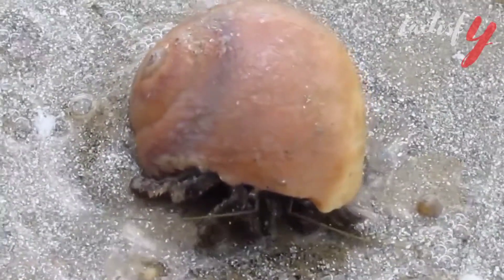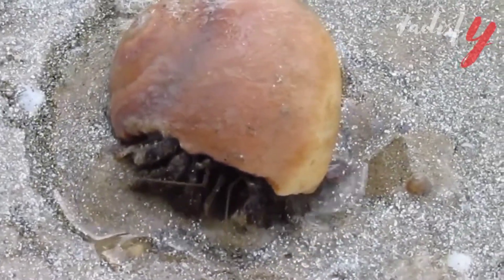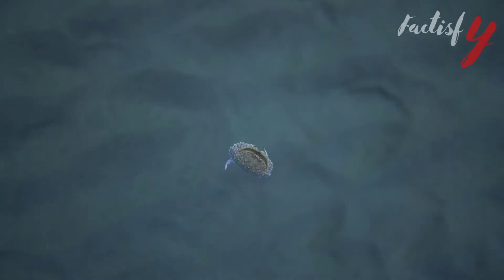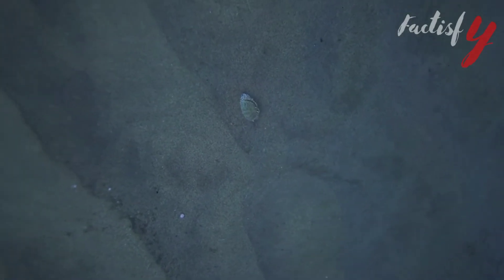The best-known Yeti crab, Kiwa hirsuta, is presumed to be quite common near hydrothermal vents of the southern Pacific. But because there isn't enough data available about them, the IUCN Red List has never assessed the conservation status for any of the five known species.